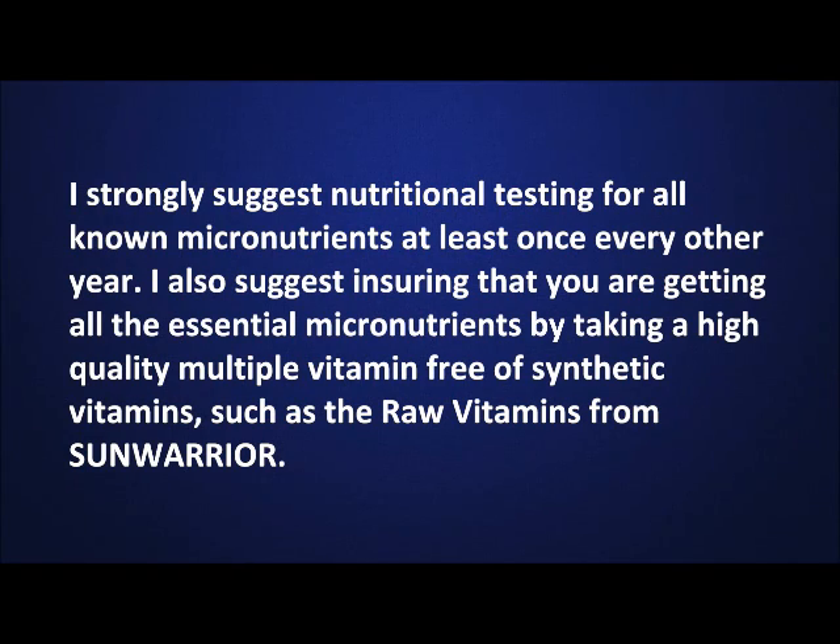I also suggest ensuring that you are getting all the essential micronutrients by taking a high-quality multiple vitamin free of synthetic vitamins, such as the raw vitamins from Sun Warrior.